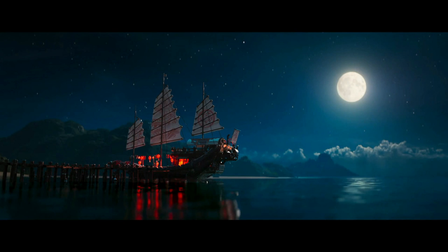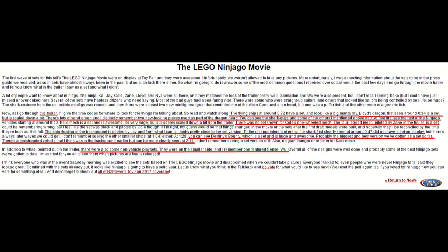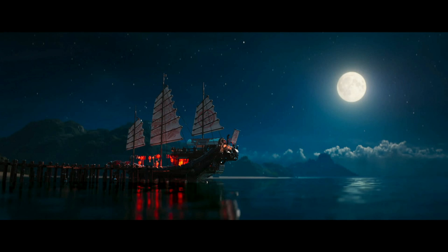And then the Destiny's Bounty, surprisingly, was also there. This is apparently going to be the biggest version of the Destiny's Bounty we've ever gotten, which means this set is just going to be huge. It's going to be one of those things that's probably the flagship set of the whole wave — just huge and amazing.